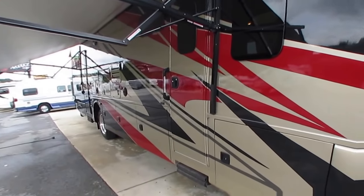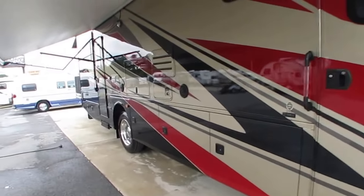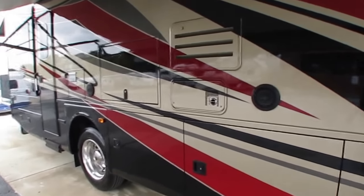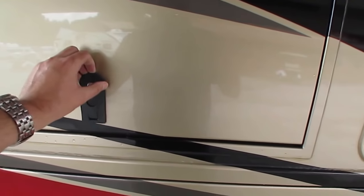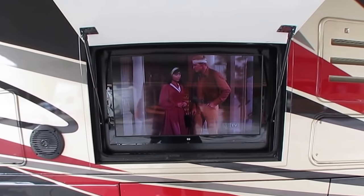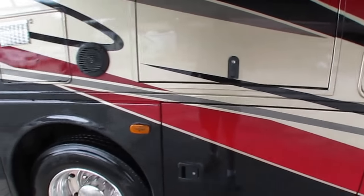And you've got the optional Alcoa wheels. Full basement. Of course, double entry doors both with power steps, power patio awning, outside speakers, outside television. Open this compartment up — 32-inch TV right here. You can see how thick, how insulated these compartments are. Thor Industries — as many of you know, one of the oldest brands out there.